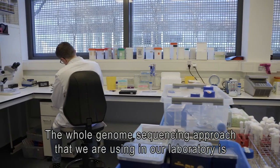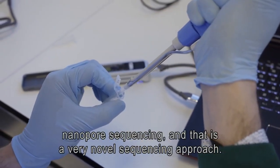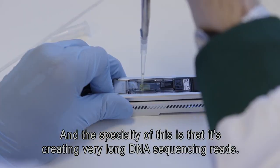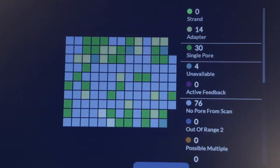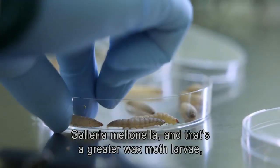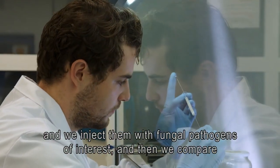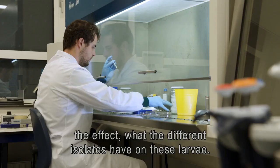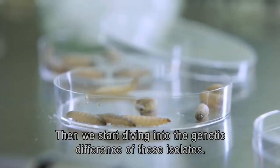The whole genome sequencing approach that we are using in our laboratory is nanopore sequencing. That is a very novel sequencing approach, and the specialty of this is that it creates very long DNA sequencing reads. The host-pathogen system that we use is Galleria mellonella, the greater wax moth larvae. We inject them with the fungal pathogens of interest and then compare the effect that the different isolates have on these larvae. Then we start diving into the genetic differences of these isolates.